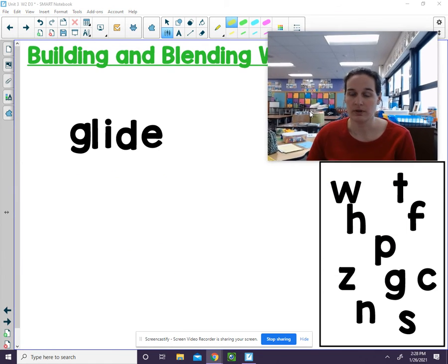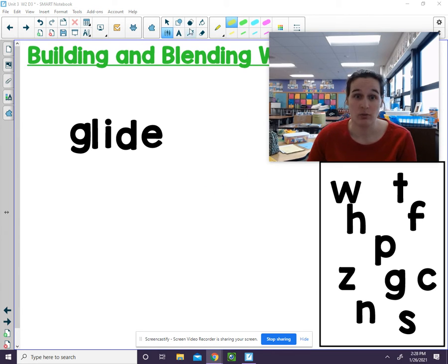We are going to be building and then blending some words. Please listen as I model this word. This is G — it says G. L says L. I and E say I. D says D. G, l, i'd. Glide. Our word is glide.